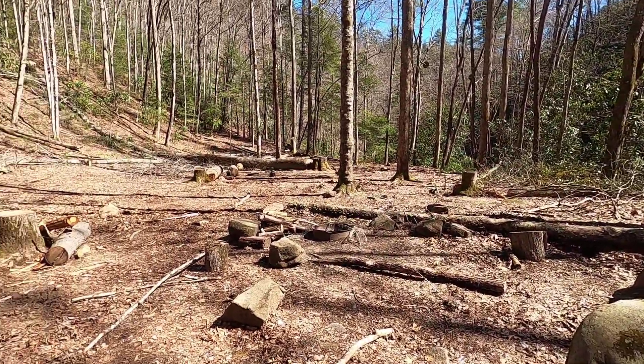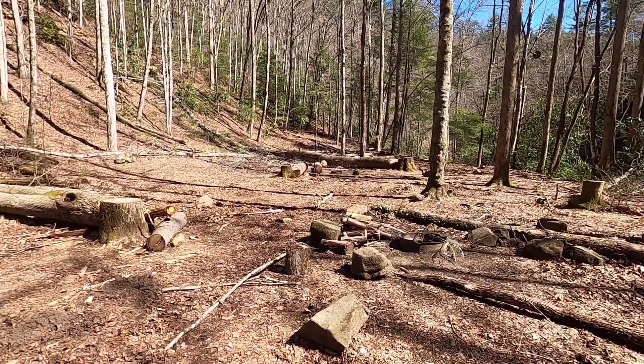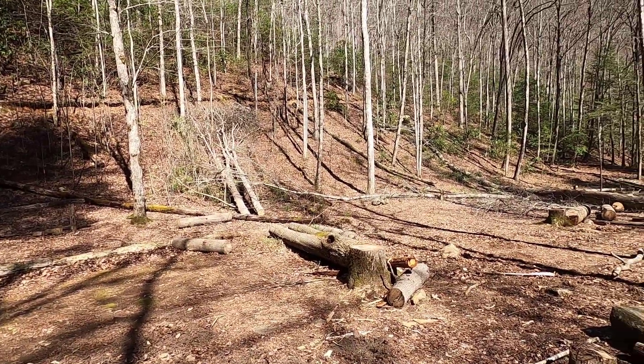There's a fire ring here. Looks like there's some wood already, and looks like there'll be wood here for a while with these trees cut down.